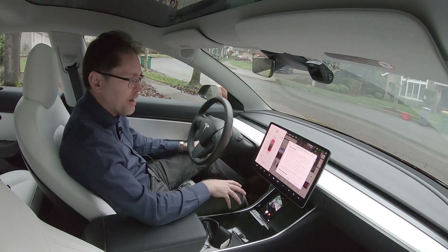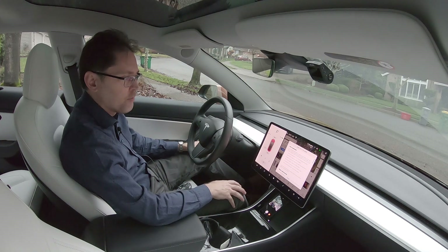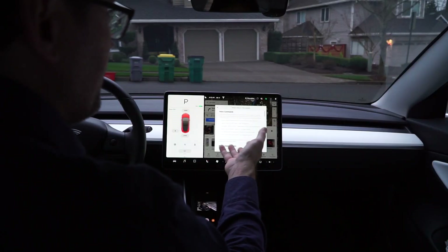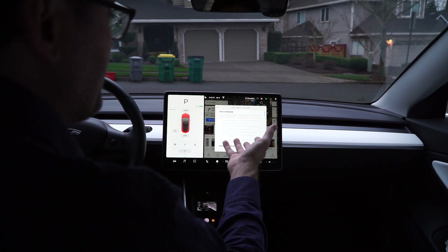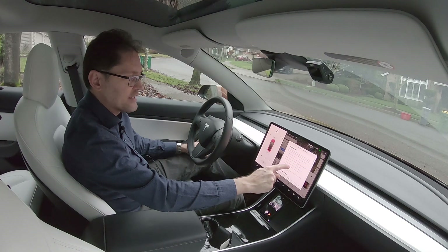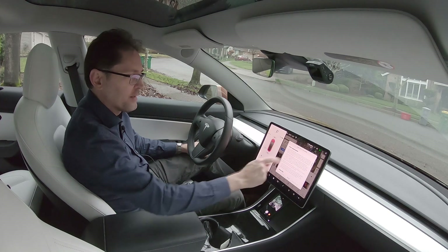I can see one potential issue: if there are certain things you can do with voice commands but not other things, it's going to be a little confusing at the beginning to know the limitations of what you can and can't do. I've got Google Home and Google Assistant, and you'll ask Google to do certain things and think maybe she's more advanced than she really is. But I won't knock it — that's pretty cool. I especially like the setting the climate. That's pretty handy, and things like 'open the glove box.'